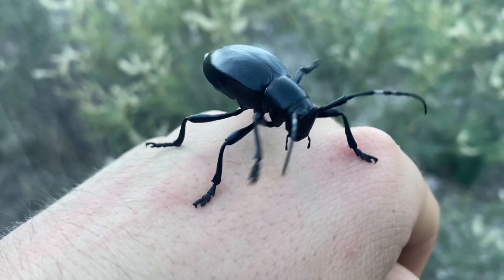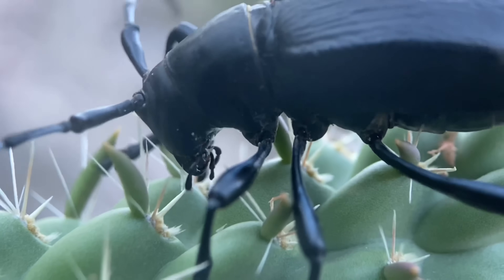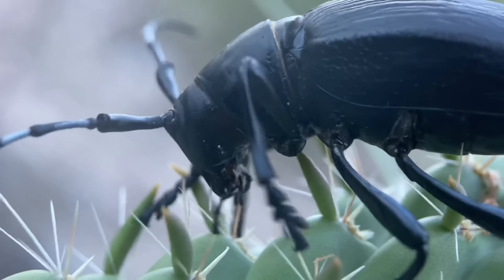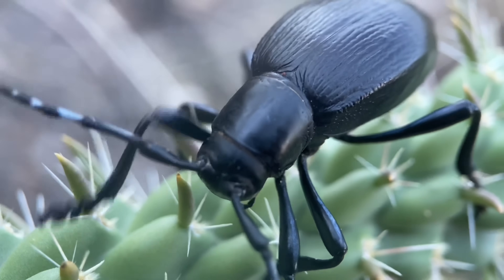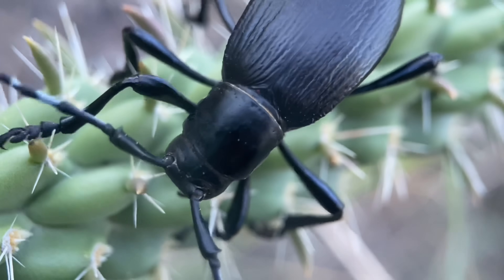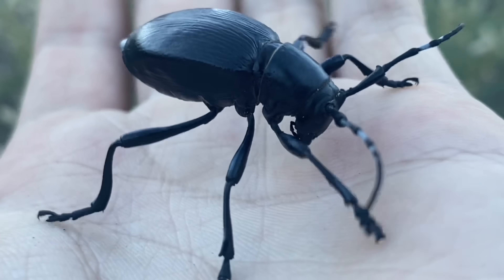The scientific name of this beetle is Moneilema gigas, and that name gigas means giant. One of the common names used for this beetle is the giant cactus longhorn. This is a fairly ubiquitous species found throughout much of the Sonoran Desert, and they can be found both on cholla and opuntia cacti — the latter commonly known as prickly pears — which is what they feed on.